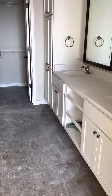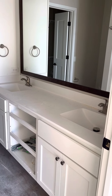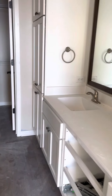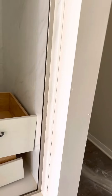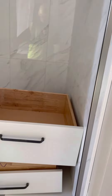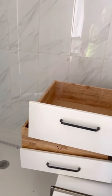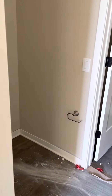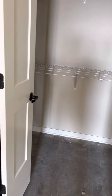This is the master bathroom. You can see the bathroom — these cabinets are white. Here's the shower. They've already built the niche and they're using it for the shelves. The toilet will go right here, and then this is your walk-in closet.